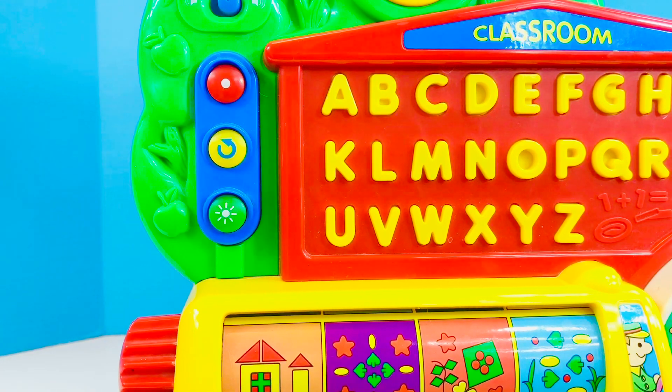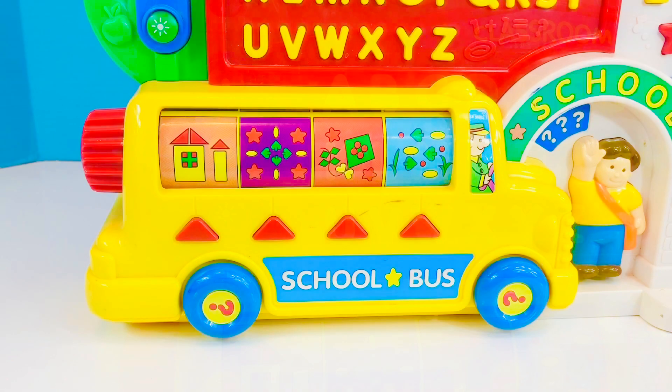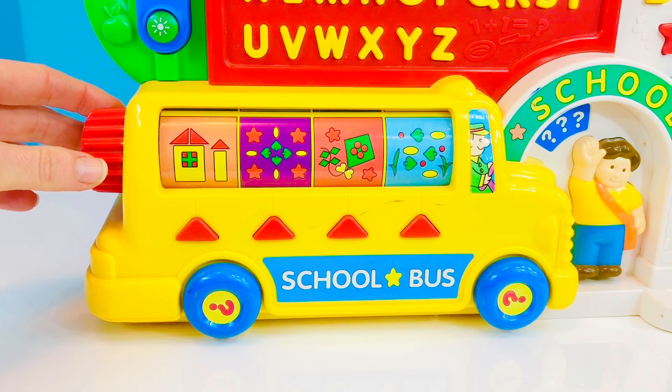Hello! Time to go to school. Before we go to school, we hop on the school bus. Let's spin the red dial.